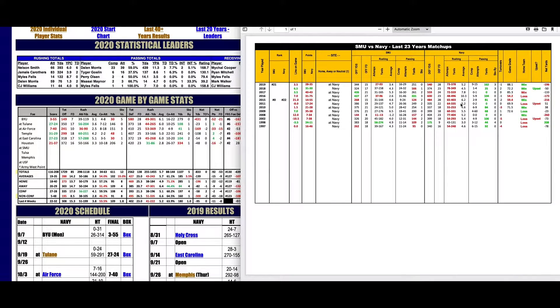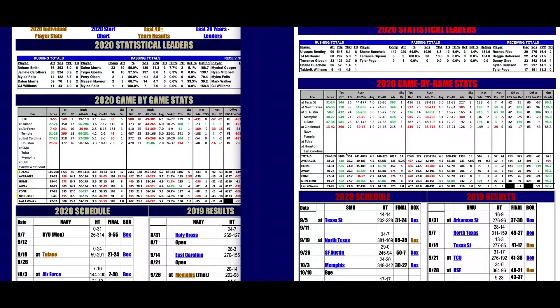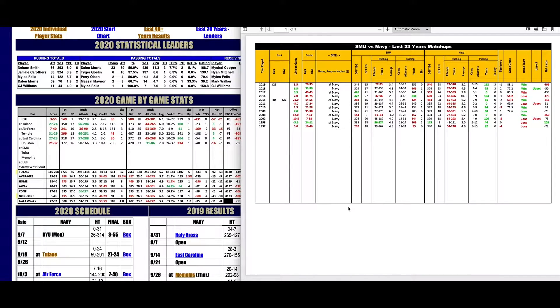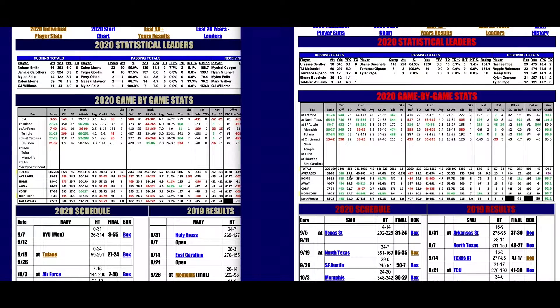Over the last five years, the Navy option has rushed for 437 yards per game against SMU at 6.5 yards per carry, putting up 35, 30, 43, 75, 55 points — averaging 47.6 points per game. SMU should get 38 to 40 points at least. Navy's defense is nothing special. The total is 58.5. SMU's coming off a physical game against Cincinnati and has only had one week to prepare for the option. Based on series history, this thing goes over 58.5. Take SMU-Navy over 58.5 as your second selection this week.